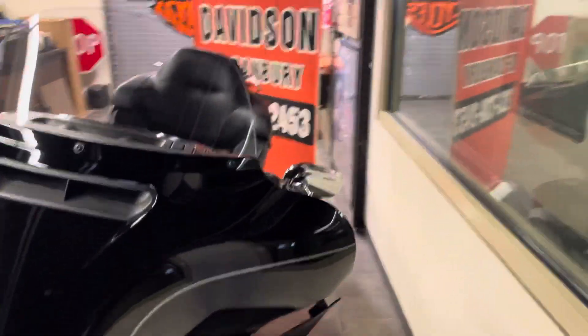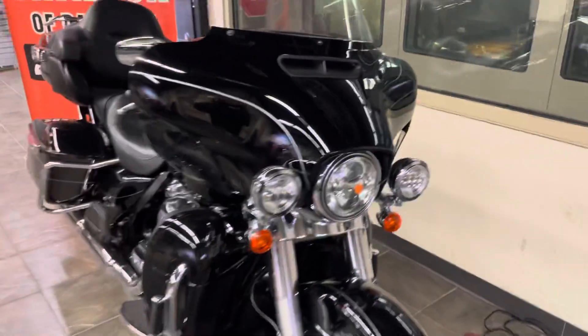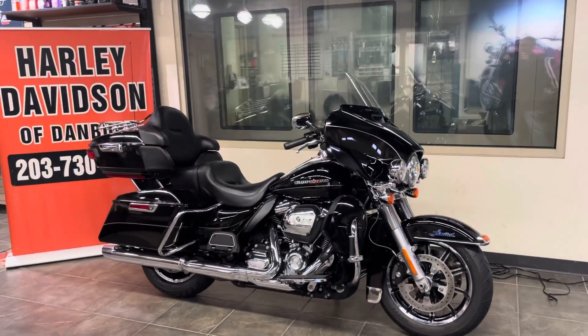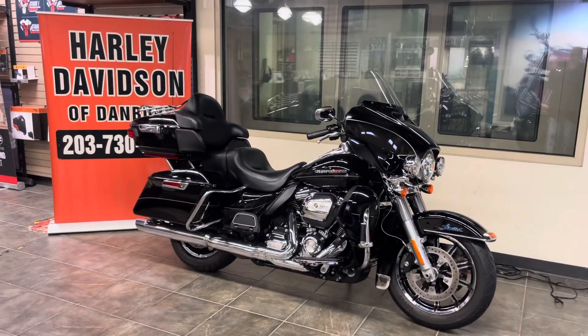Harley-Davidson of Danbury, 203-730-2453. Come visit us. We're open Tuesday through Saturday, closed Sundays and Mondays. Thank you for watching the video.